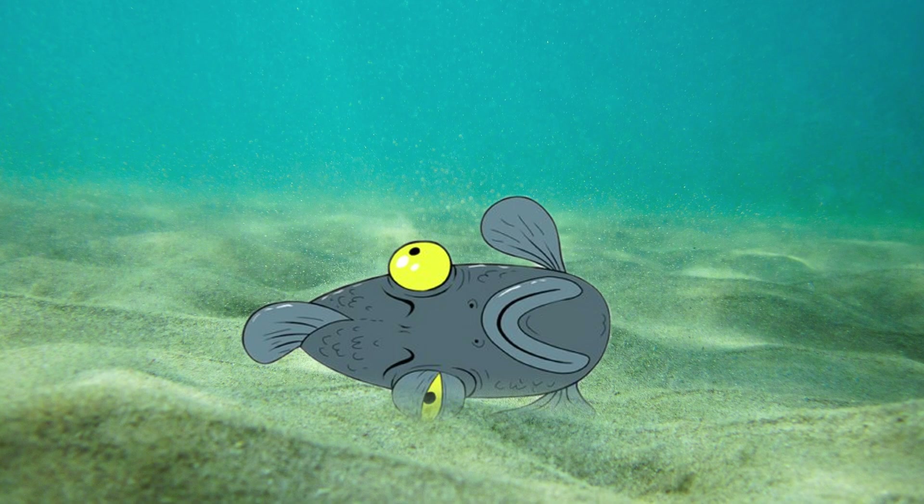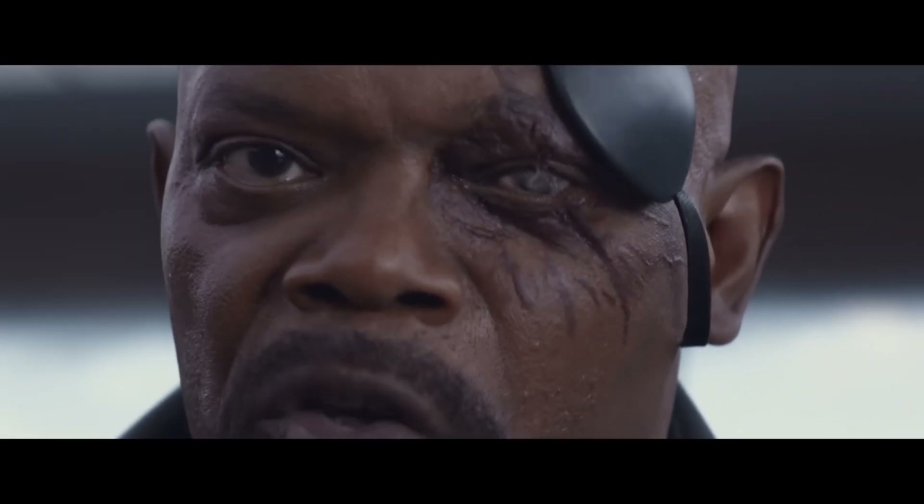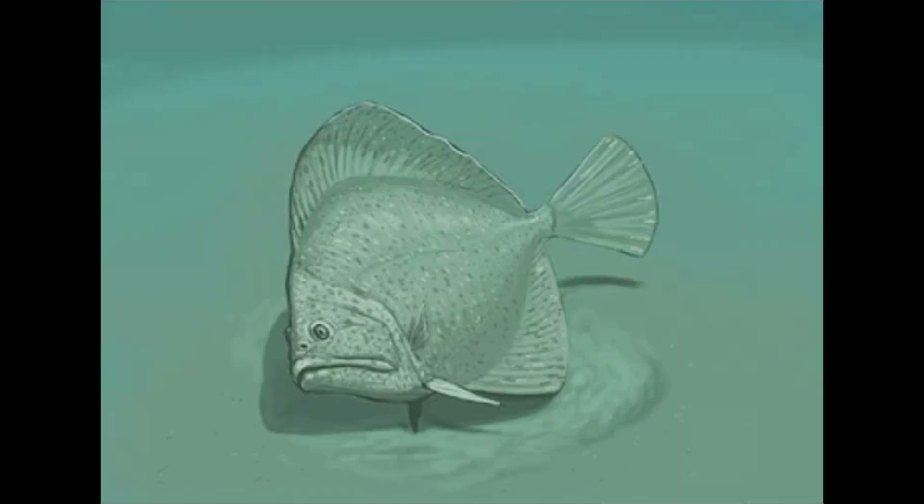But this brought a new problem: the eye facing down was useless. If they stayed on the bottom, they couldn't hunt properly. But if they swam up, they became prey. They developed a new tactic: when prey came near, they lay on their sides, slightly raised their heads, and used one eye to spot prey and the other to watch for threats.